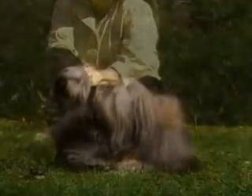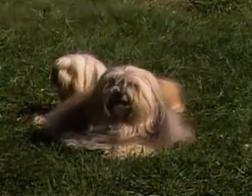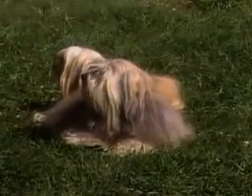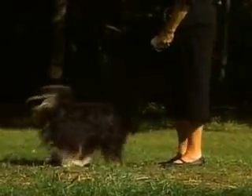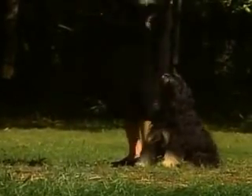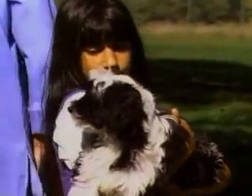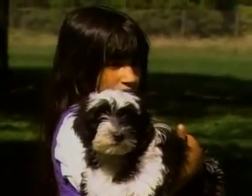The Tibetan Terrier has a wonderful, steady temperament. He is reserved and calm among strangers, and especially exuberant and affectionate with those he loves. The Tibetan Terrier is an intelligent and capable worker, but primarily an unsurpassed companion. Altogether, the Tibetan Terrier is a delightful dog who makes friends wherever he travels.